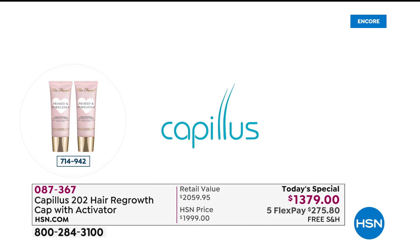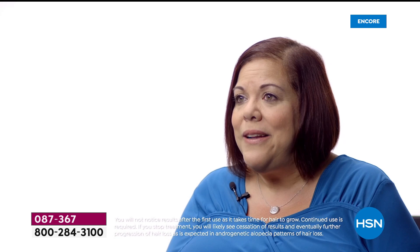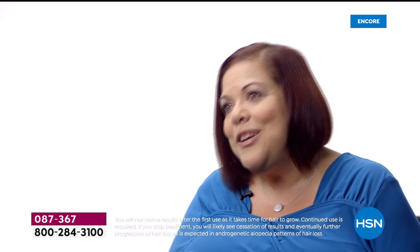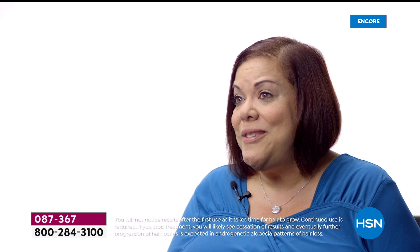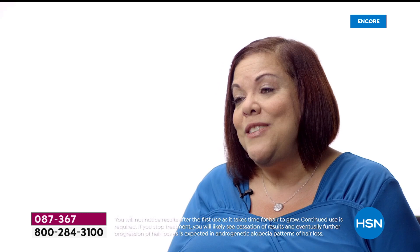I took a picture on the very first day — parted my hair down the middle and took some photos. I continued using the product, and a co-worker kept wanting to see results. A few months later she said, 'I think things are working, take a picture!' Finally I did, and it happened to be at the six-month mark almost to the day. When I compared the pictures it made me emotional, because I really didn't expect to see those results. It can be very life-changing, especially for women.